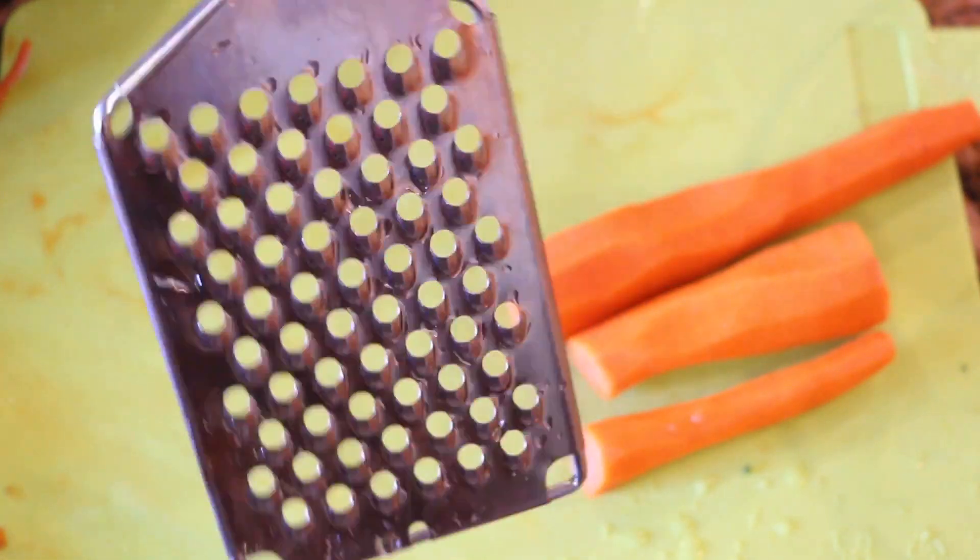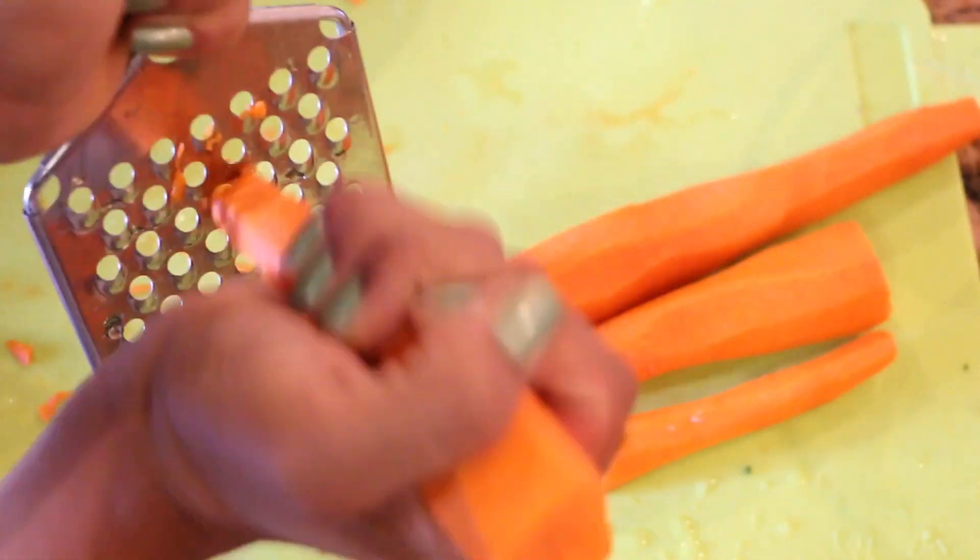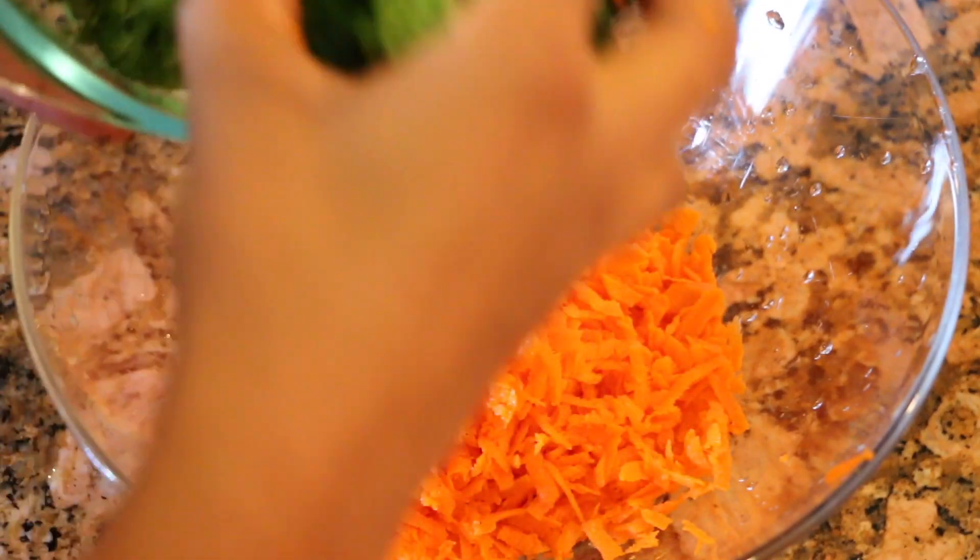After boiling, set the broccoli aside, drain it, and let it cool. Now we're going to grate our carrots — I have two and a half medium-sized carrots here. We'll grate them and add them to a bowl. Look how delicious the carrots look! We're also going to add our broccoli.